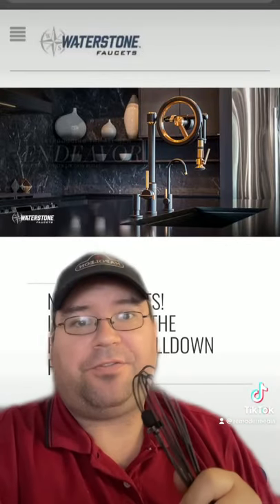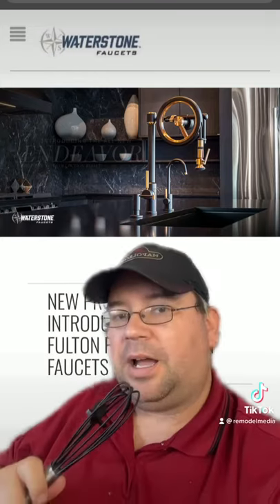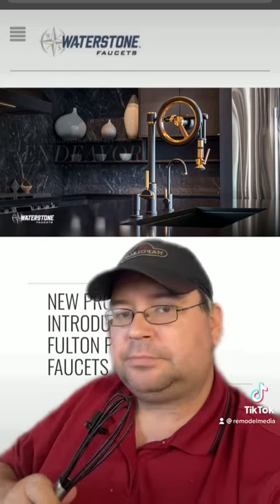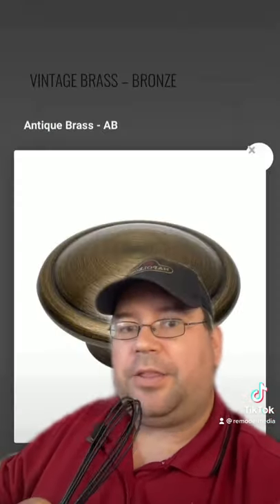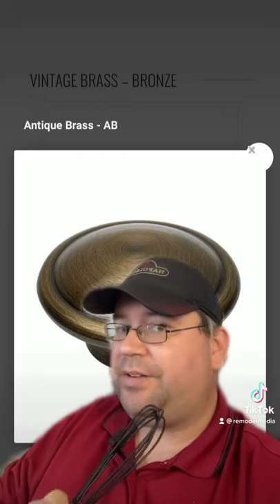Last up we have Waterstone, the last fully 100% American-made kitchen faucet. I've done several videos on them in the past and I definitely highly recommend them. Their antique brass is a little darker than some, but as I've always said, every product is right for somebody.